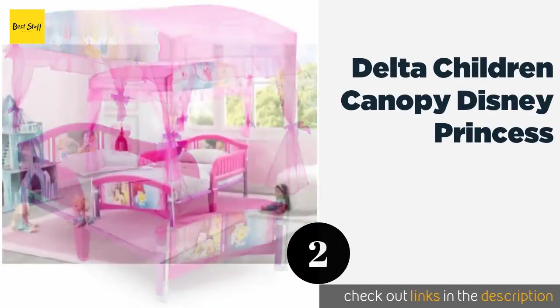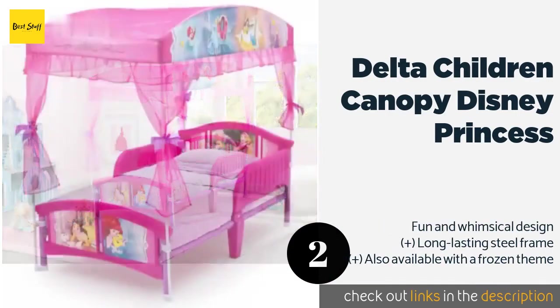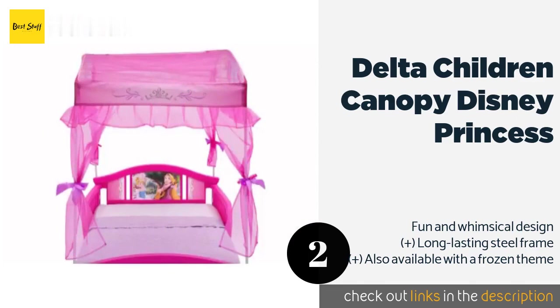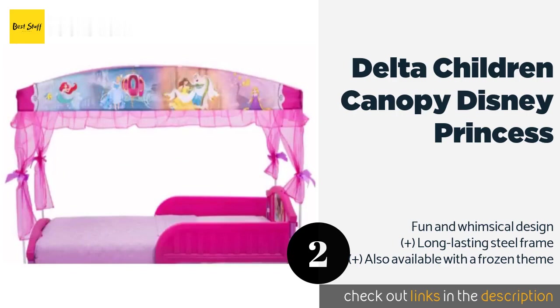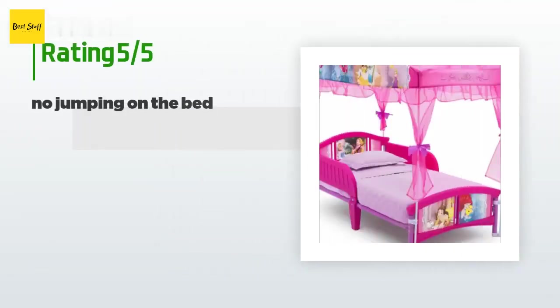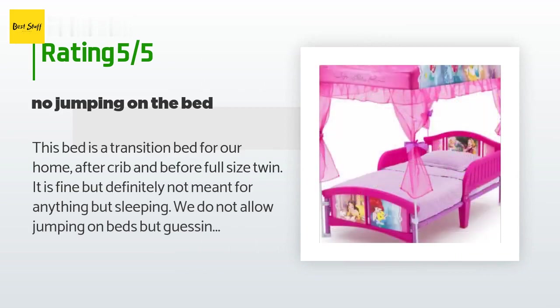The second product on our list is the Delta Children Canopy Disney Princess. With high quality graphics depicting many of the company's most popular female characters including Ariel, Belle, and Cinderella, and a romantic pink finish, many animation fans will love the Delta Children Canopy Disney Princess. This product is available on Amazon for $79. There are 966 customer reviews and the average rating is 4.4 stars.